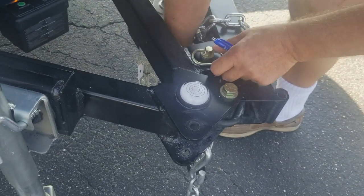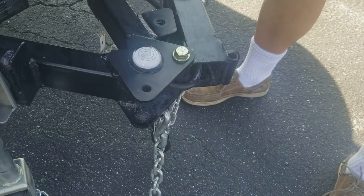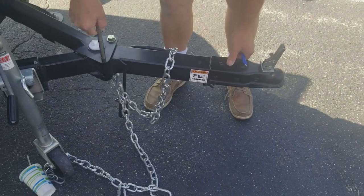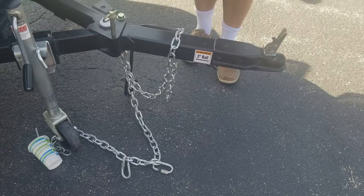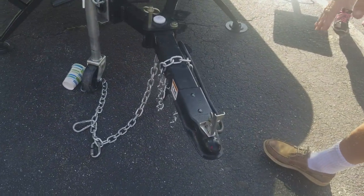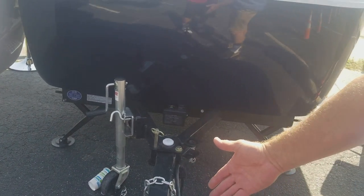The tongues are all folding tongues. You pull a pin, fold it over, and drop the pin back in. You don't have to take it out — you can leave it hooked up to your car if you want. It folds back to eliminate tripping hazards. It uses a standard two-inch ball mount.